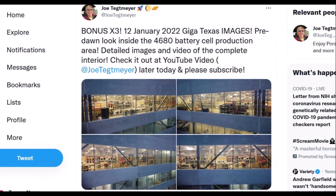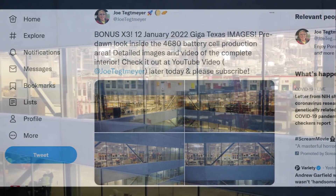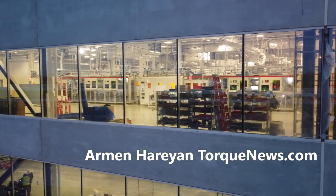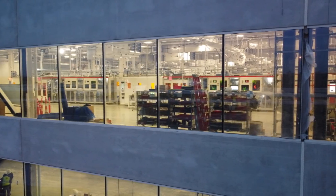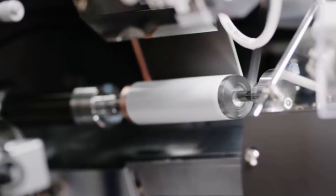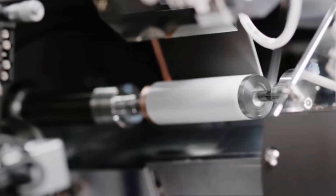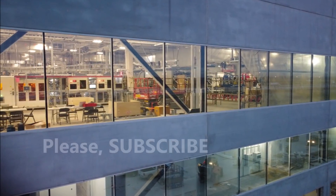Today I reported a couple of very interesting updates about Tesla Giga Texas — its battery production and car production. Based on images and videos provided by Joe Tegtmeyer, I concluded that Tesla has already started the production of Model Y at Gigafactory Texas. And based on what we see in the 4680 battery production facility, things look imminent, as a lot of equipment has been brought in and the electrodes were already rolling.